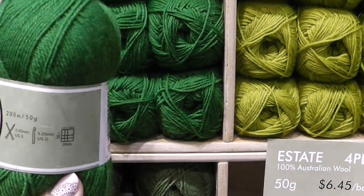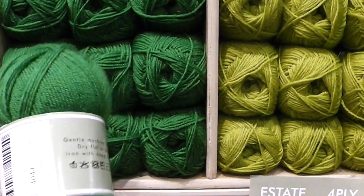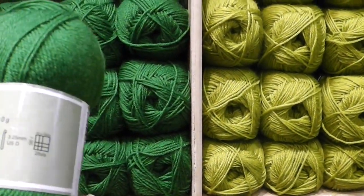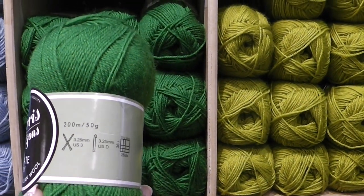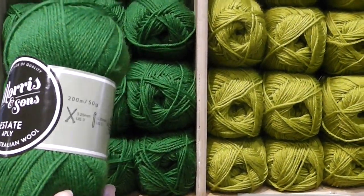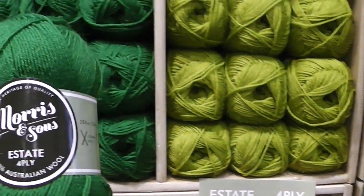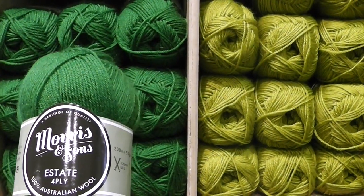This looks to be like a number two or maybe even a fingering weight yarn. Let's look at the stats — 200 meters, and if you're in the States you have to convert that to yards, so it's going to be a lot more than 200 yards. It's $6.45 for a ball of yarn, which is going to be around four bucks in American dollars. So that's not bad.